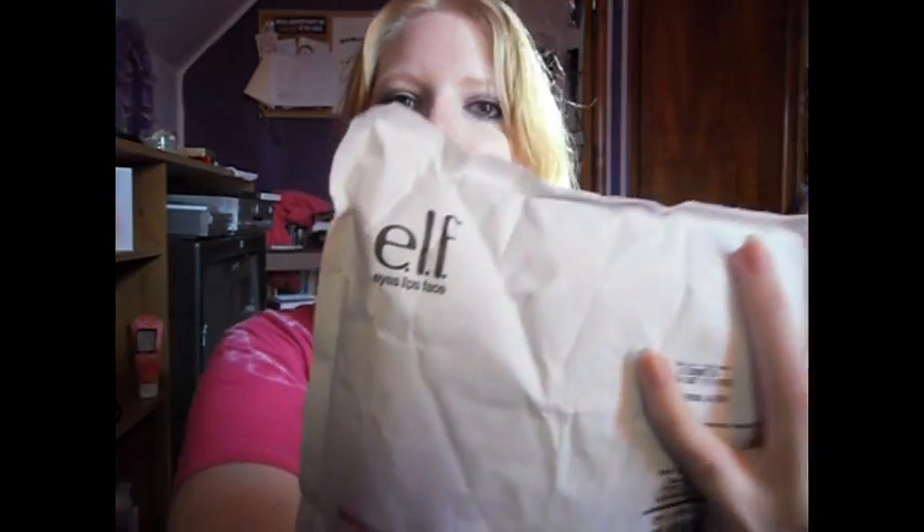Hey guys, so I am here with another haul, and this time it is a haul slash box opening, but this is the bag, so it's gonna be like envelope opening.